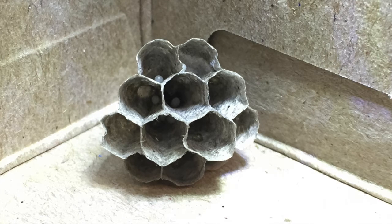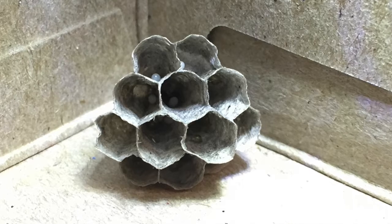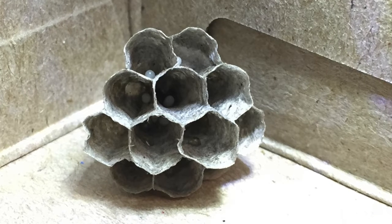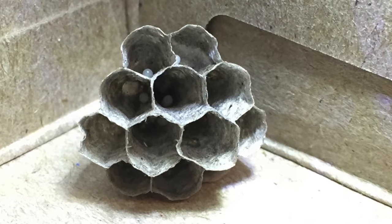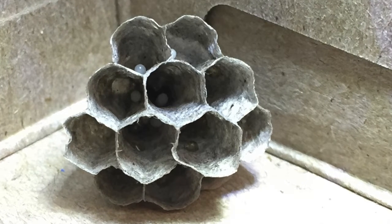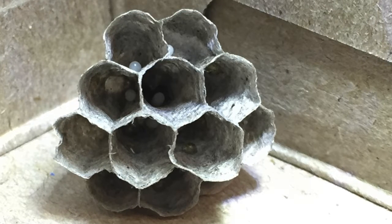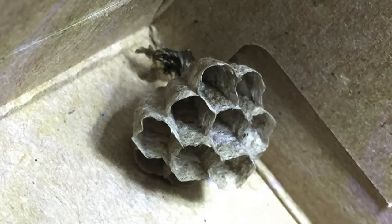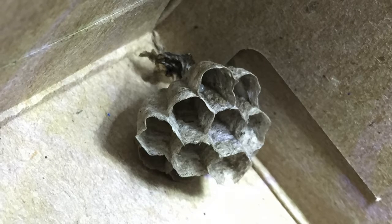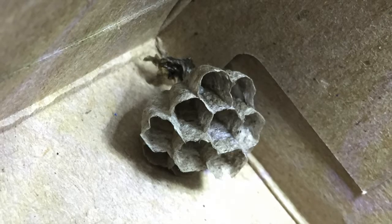This is how the nest looked when we first found it underneath the children's play structure. We briefly removed the mother to get these pictures — you can see she had already deposited one egg in each cell and provisioned the nest with nectar, which appears as shiny, goldish honey-looking drops of liquid. Adult wasps live primarily on nectar and sweet liquid carbohydrates, while larvae live mostly on protein from insects the mother chews into pulp.